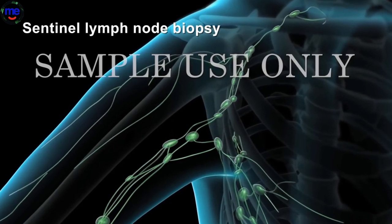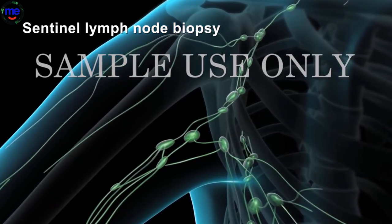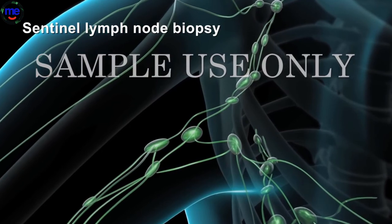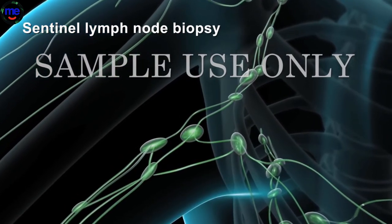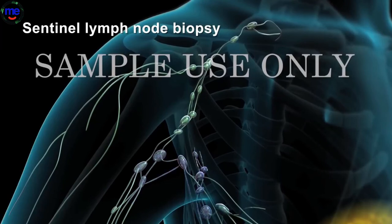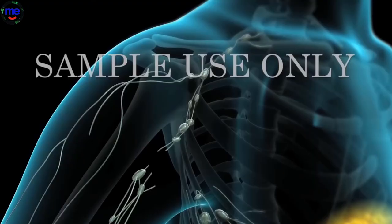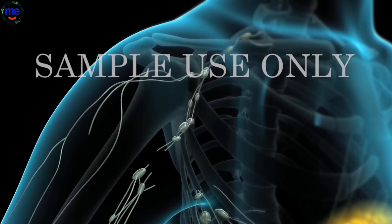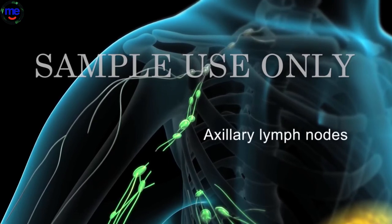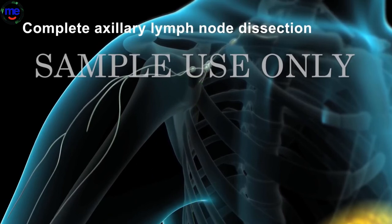A sentinel lymph node biopsy is typically performed in addition to a lumpectomy or a mastectomy. It may be done if a clinical exam or imaging study shows no evidence that cancer has spread to the lymph nodes. The purpose of the biopsy is to identify and check the first draining lymph nodes from the breast to make sure cancer hasn't spread there. Dye will be injected into your breast to determine which lymph nodes are the sentinel lymph nodes. Your surgeon will remove one to three sentinel lymph nodes for examination. If these nodes have no cancer, it is unlikely other lymph nodes have cancer. If these lymph nodes have cancer, the rest of the lymph nodes under your arm, called axillary lymph nodes, may also have cancer. In this case, a complete axillary lymph node dissection may be recommended to remove most of the nodes in this area.